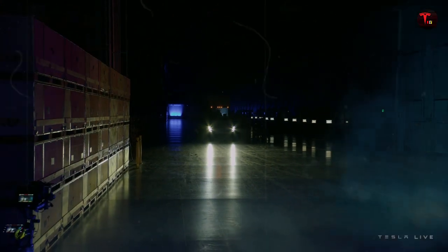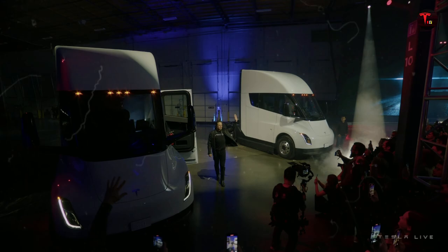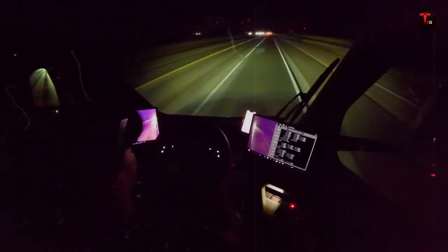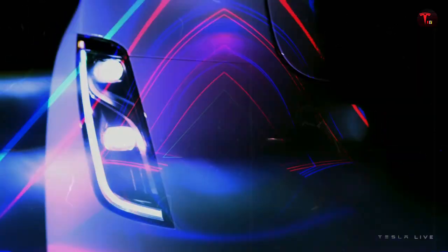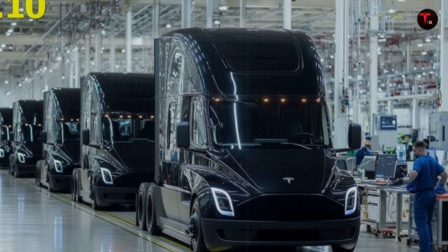The message is clear: being electric is not enough — it needs to be practical, fast, and efficient in the real world. Elon Musk knows exactly what he's doing. That's why Tesla didn't settle for just creating a sustainable electric truck; it set out to build the best truck on the market, period. This next-generation Tesla Semi represents a true game-changer for the transportation and logistics industry. Imagine a truck that can run all day, save fuel every mile, and be ready to hit the road again in less than 30 minutes. It's a fleet manager's dream.